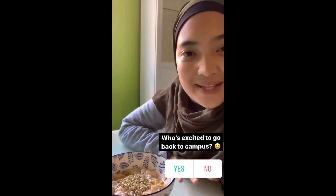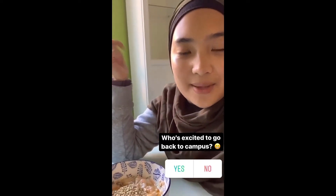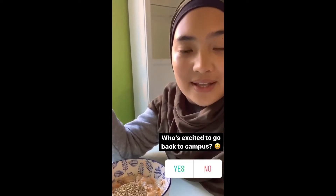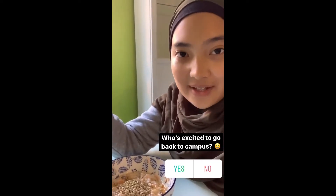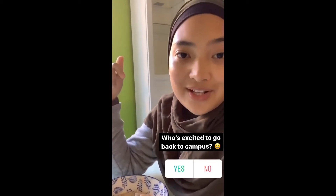Semester two of integrated learning has started, which means some of us are going back to campus and some of us are doing things online. Today my morning classes are on Zoom and my afternoon classes are on campus.